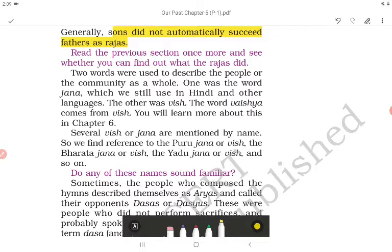Two words were used to describe the people or community as a whole. One was the word 'jana,' which we still use in Hindi and other languages. The other was 'vish' — the word 'vaishya' comes from 'vish.' You will learn more about this in chapter six.